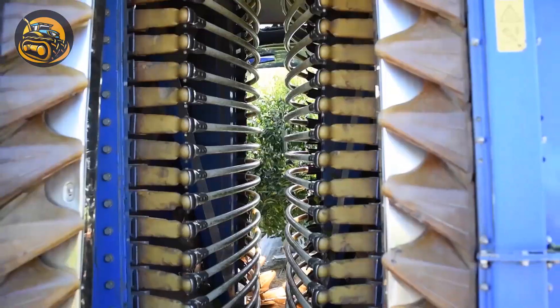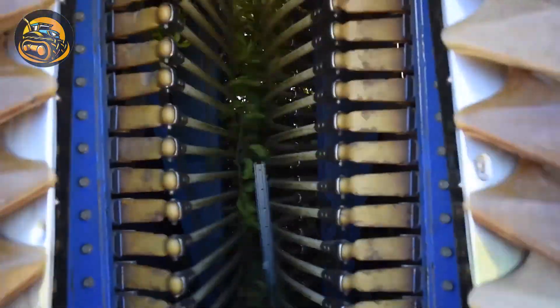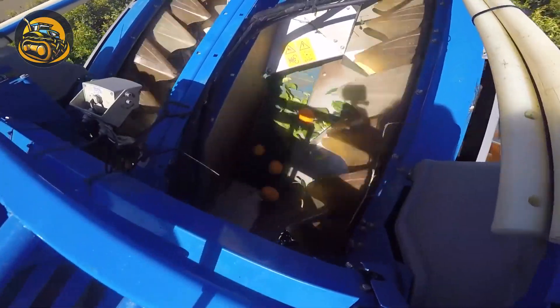Thanks to mechanical development, all that farmers need to do is drive this vehicle and ripe oranges are effortlessly picked up from the trees.